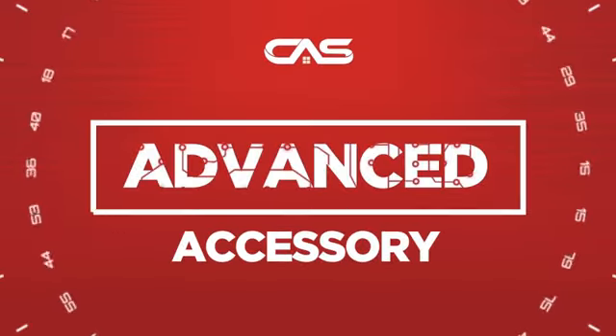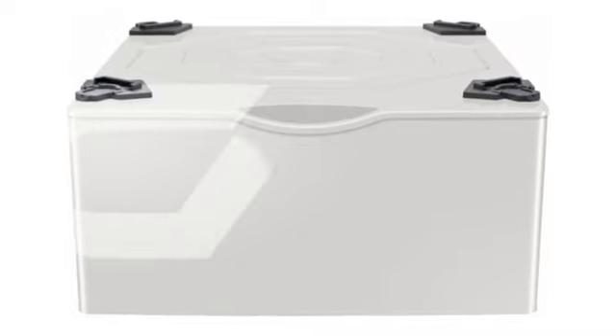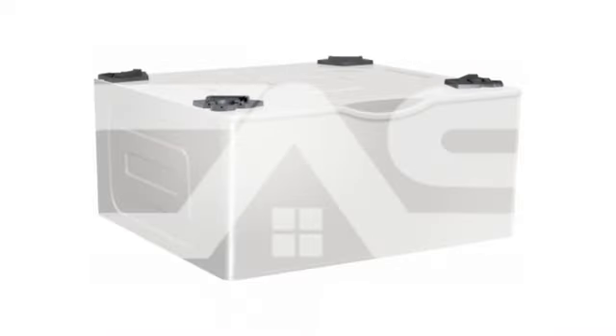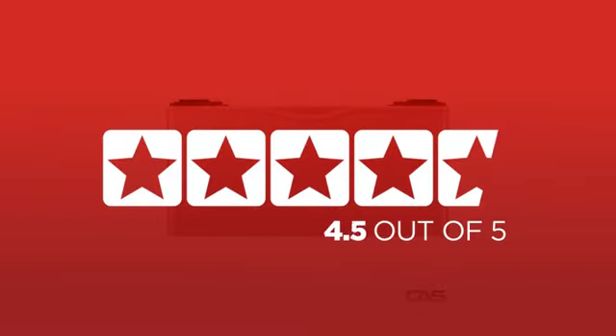Need an advanced accessory? Try this accessory model from Samsung. Backed with a full manufacturer warranty — it is the choice of many customers, with a 4.6 star rating.